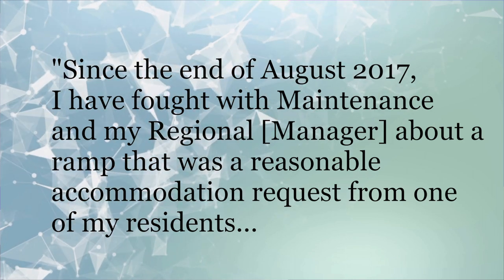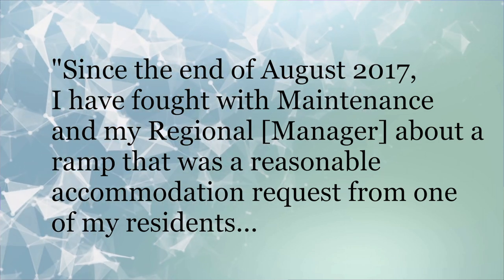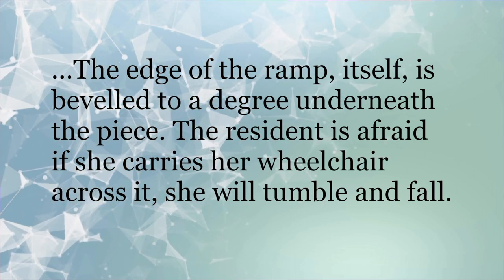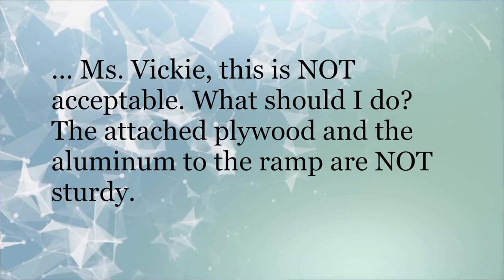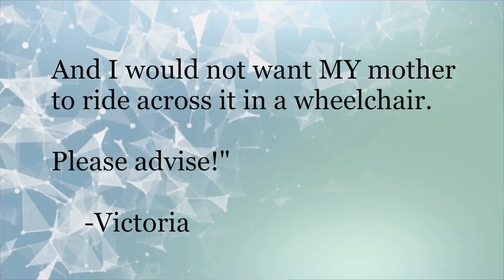Many of you may have those types of situations. Victoria says that since the end of August 2017, she has fought with maintenance and her regional manager about a ramp that was a reasonable accommodation request from one of her residents. She says the edge of the ramp is beveled underneath, and the resident is afraid that if she carries her wheelchair across it, she will tumble and fall. The attached plywood and aluminum to the ramp are not sturdy, and Victoria would not want her mother to ride across it in a wheelchair.